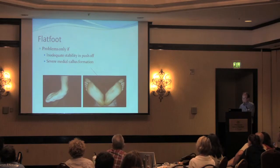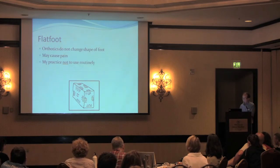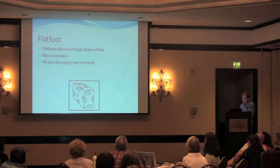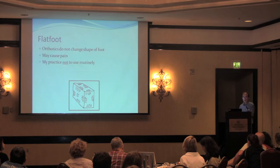Flat foot is also an aspect of Loeys-Dietz syndrome because of ligamentous laxity. This can result in inability to push off, loss of stability, and pressure in the middle part of the arch where it shouldn't be. Orthotics cannot be used to reshape a foot — they may cause pain because they're often trying to force the foot into a shape it doesn't want to assume. It's my practice not to use orthotics routinely except to help symptoms of overpressure and callus formation. Expecting a foot to reshape itself because of an orthotic just doesn't happen.